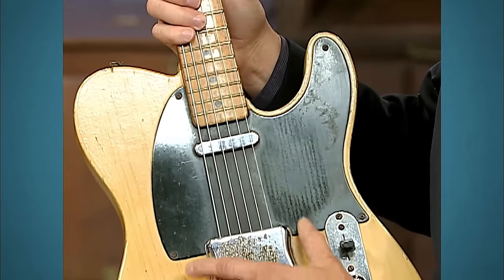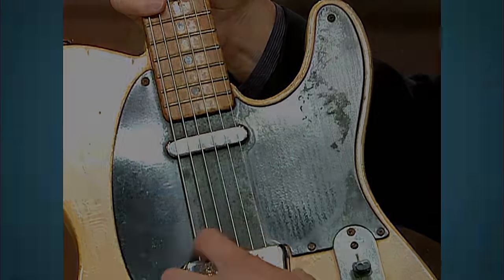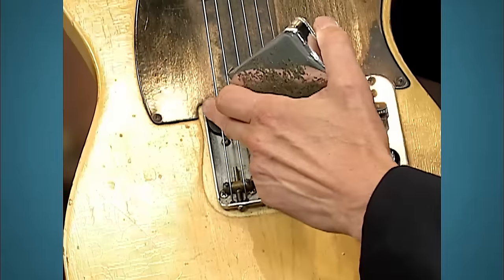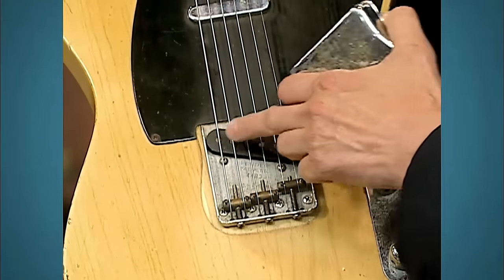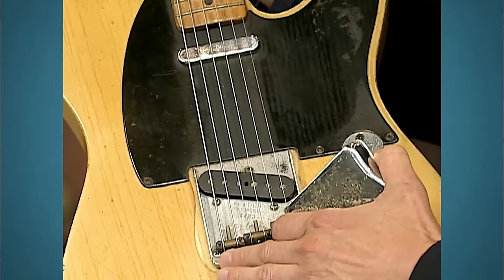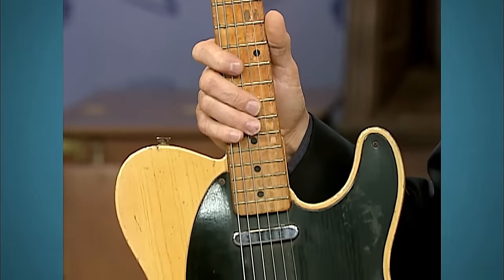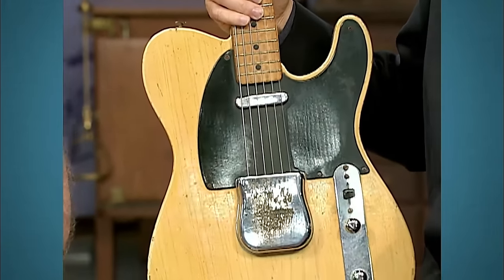Moving down, we come to the pickguard made of a single layer of black plastic. Taking off the pickup cover reveals clues about the guitar's age — the pole pieces are even with the top of the pickup itself and don't protrude at all. There are bridge pieces that are solid brass. All these features together with the serial number indicate it was made around 1953.